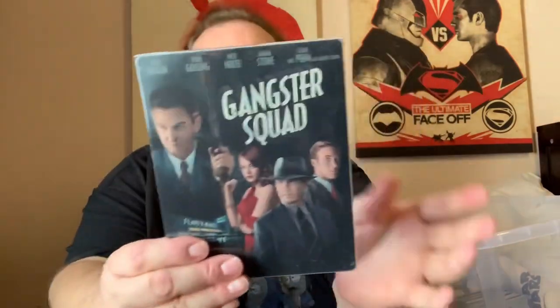But of course I haven't seen it. Gangster Squad — good film. I love the back of this; it's kind of like a real-life Jessica Rabbit. Good film with Josh Brolin.